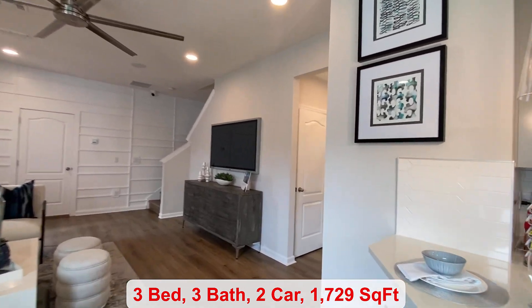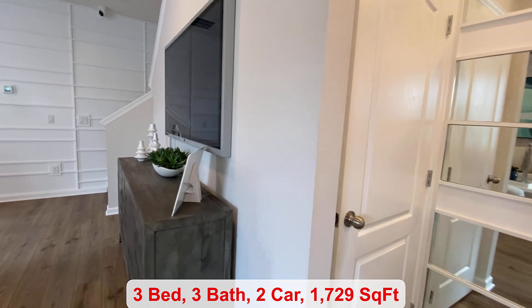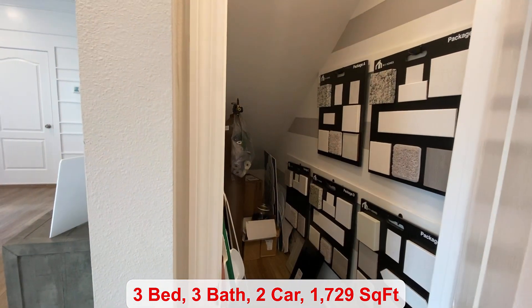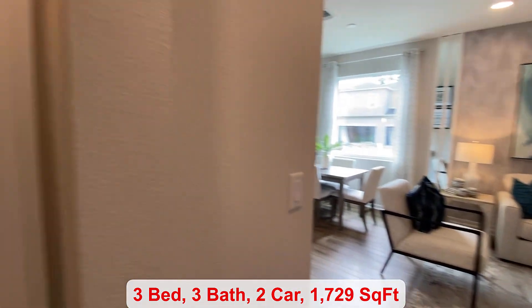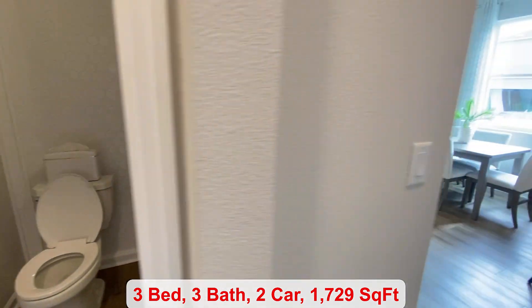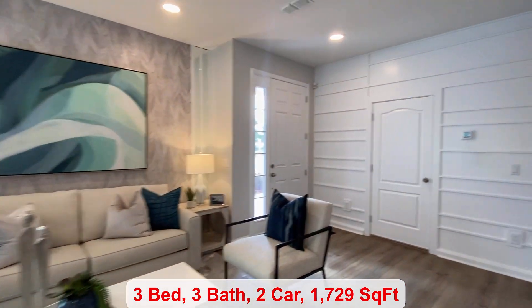Under the stairs you have additional storage and you're zoned for Seminole County Schools — Red Bug Elementary, Tuscawilla Middle, and Lake Howell High. There's a powder room, and then I'll take you up to the second floor so you can see all of the bedrooms.